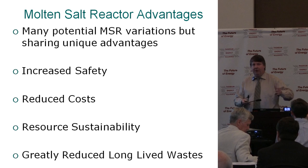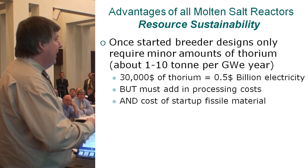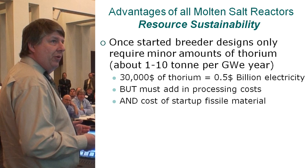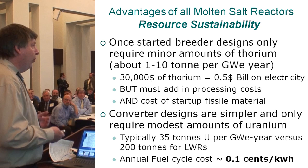I want to focus a little bit on resource sustainability and long-lived waste to differentiate between breeder and burner. The breeder design, once you start it, is pretty amazing — only about one ton of thorium — but most designs that involve chemical processing lose a little, so it's actually up to about 10 tons of thorium per gigawatt year. But that's still basically free fuel — maybe $30,000 worth of thorium.